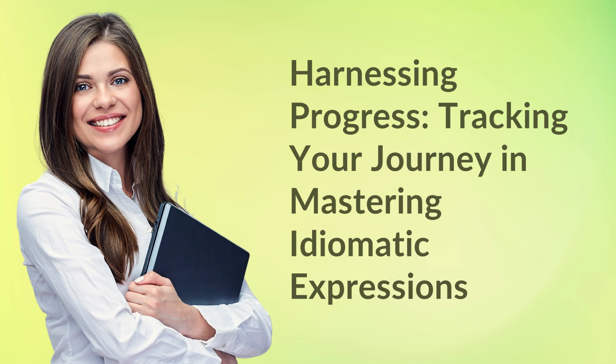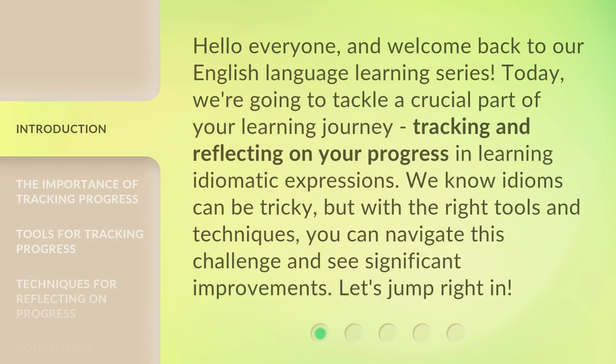Harnessing Progress: Tracking Your Journey in Mastering Idiomatic Expressions. Hello everyone, and welcome back to our English language learning series. Today, we're going to tackle a crucial part of your learning journey — tracking and reflecting on your progress in learning idiomatic expressions. We know idioms can be tricky, but with the right tools and techniques, you can navigate this challenge and see significant improvements. Let's jump right in.